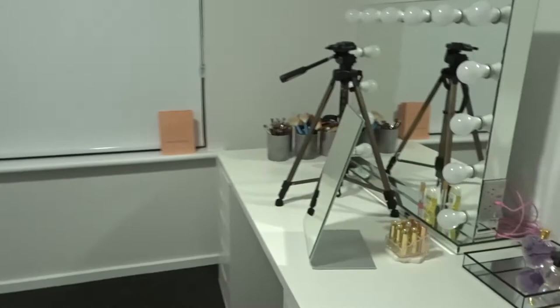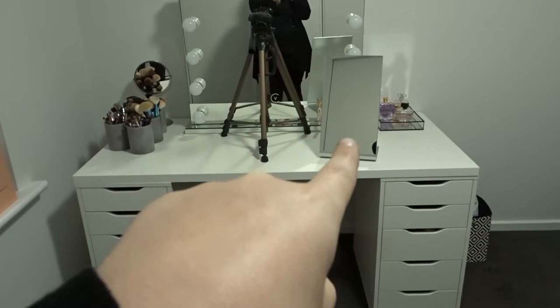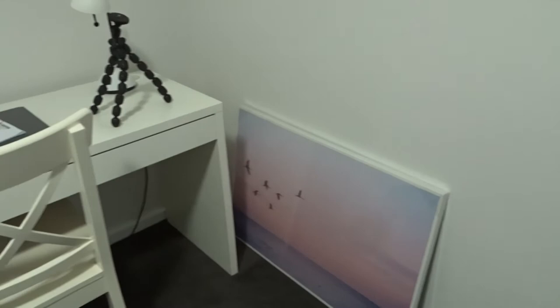Here is my little makeup desk — the two Alex drawers and the countertop are from Ikea, the close-up mirror is from Ikea as well, and the Hollywood mirror is from Vanity Collections. My little brush holders are pots from Kmart. The desk and chair are also from Ikea — this is basically where I sit down to edit, so it's more my office situation. I recently bought a pink picture from Kmart for $19 to put above the desk. The organizer is from Officeworks.